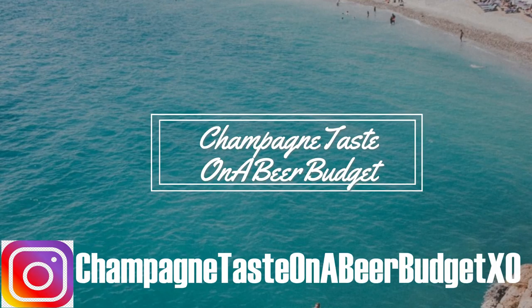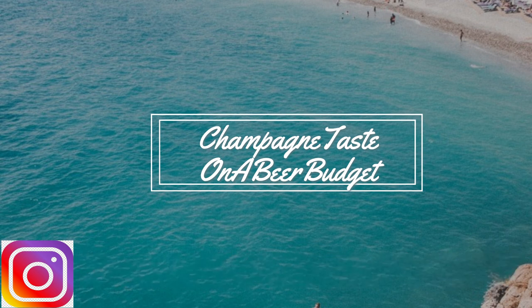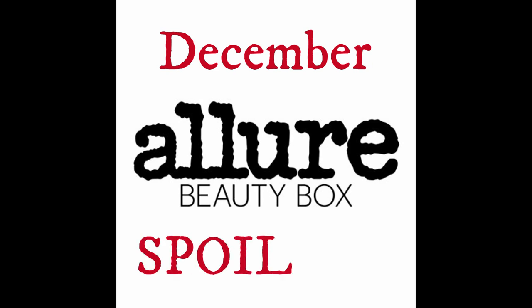Hey guys, it's Kara, welcome to Champagne Taste on a Beer Budget. Today we have a spoiler for the December Allure Beauty Box, and this one I think is the best one that I've seen all year long, so I really think you are going to like it as well.